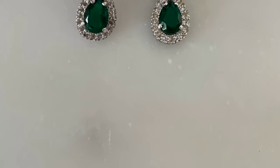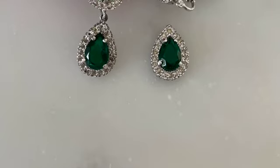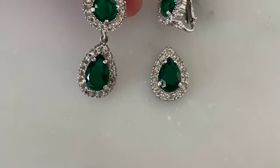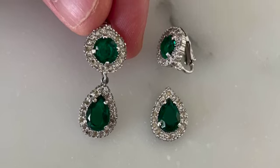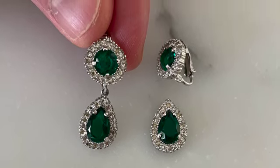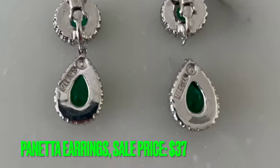One thing I found that had value was a vintage pair of earrings, one of which was broken. On the back was a signature for Panetta — never heard of them. Apparently they're fairly valuable though, so a quick solder by a jeweler might boost the value of these things significantly. So you want to know how much I sold them for on eBay? $37.